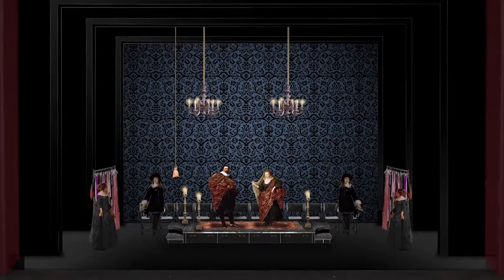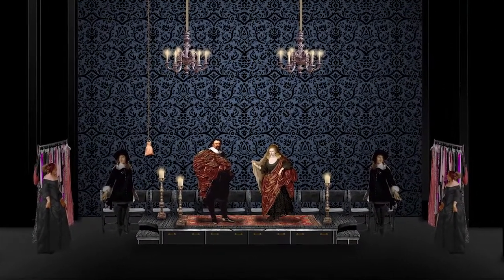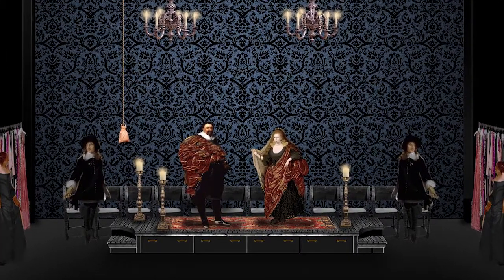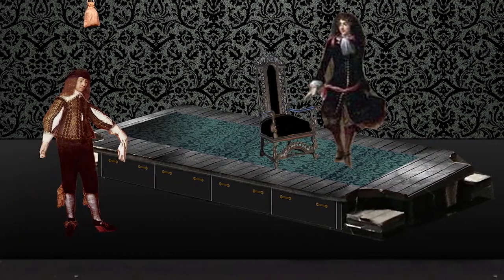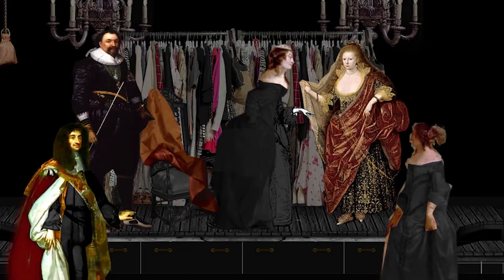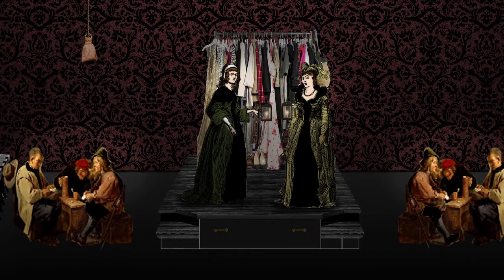My role as a set designer is to provide the scenery, which is sort of the architecture of the piece, and also the props — all the furniture, little things like lamps, rugs, and then obviously the walls too. It's a quiet show with mostly two people on stage at a time, so I'm trying to keep the scenery less intrusive while evoking lots of different places. I think that was my biggest challenge, and hopefully everyone likes it.